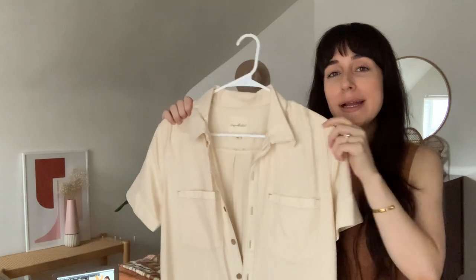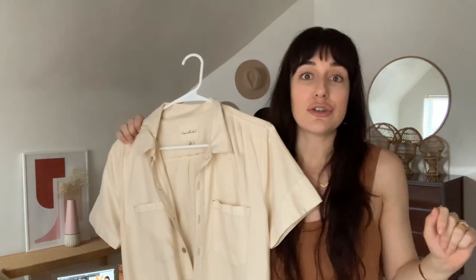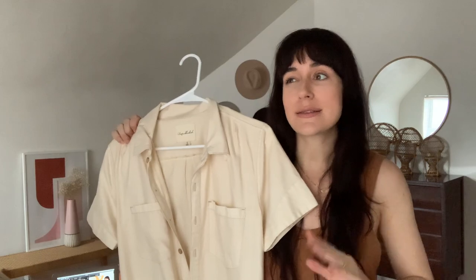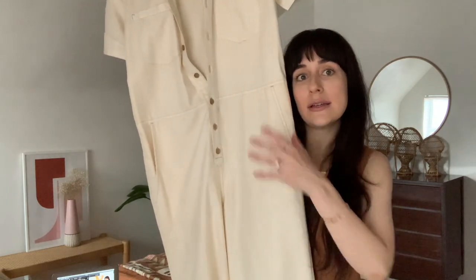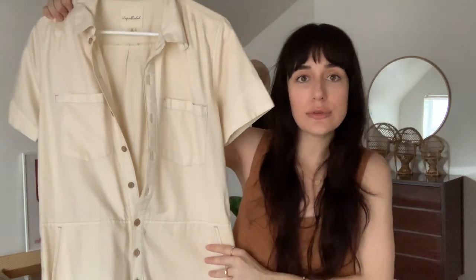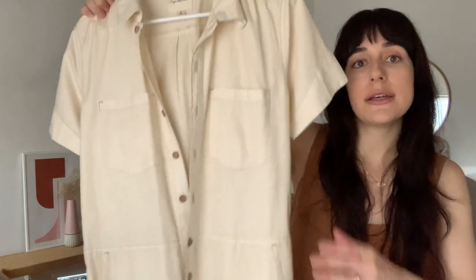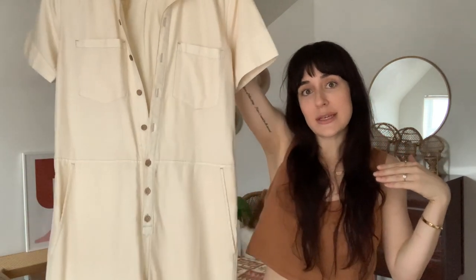I wanted to show you this jumpsuit really fast before the rest — it's from Unpublished Denim. It's kind of off-white, not linen but almost has a linen look to it. I've worn this quite a bit, styled it a lot in Arizona especially in Phoenix and Tucson. It's super comfy and easy. I love jumpsuits because they're just so easy to style — I usually throw on a wide-brim hat with some ankle boots. Great for summer!